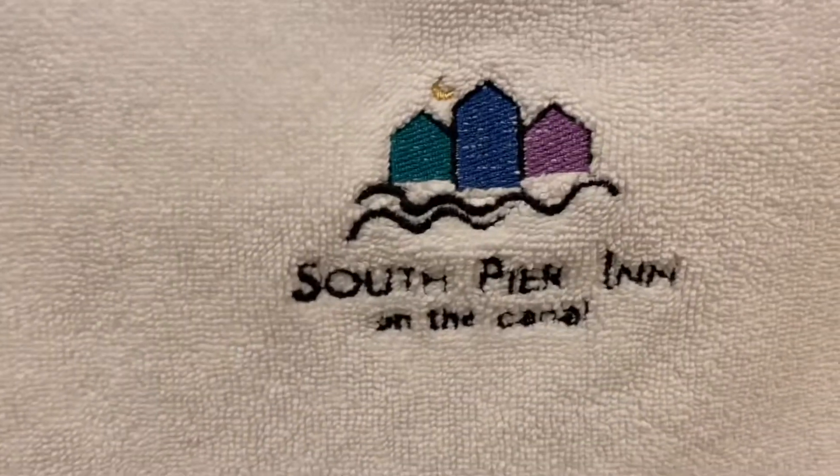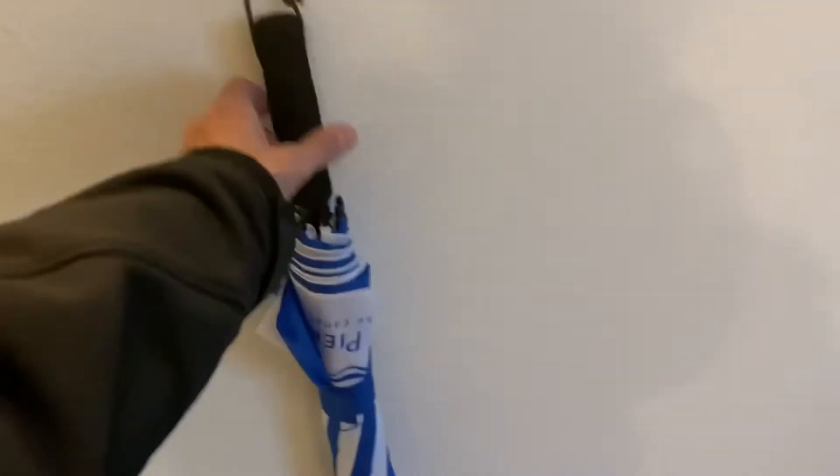H2O therapy — okay. Monogrammed towels, South Pier Inn. Hey, look at this — I might need this. It is raining today. Wow, that's nice.